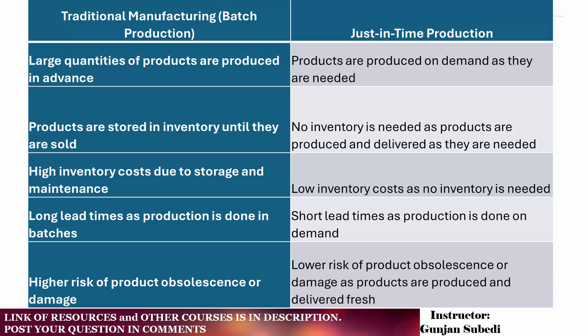In traditional manufacturing or batch production, large quantities of products are produced in advance, but in just-in-time production, products are produced on demand as they are needed. In traditional manufacturing, products are stored in inventory until they are sold, whereas in just-in-time, no inventory is needed as products are produced and delivered as they are needed. Traditional manufacturing has high inventory costs due to storage and maintenance, but just-in-time has low inventory costs as no inventory is needed.